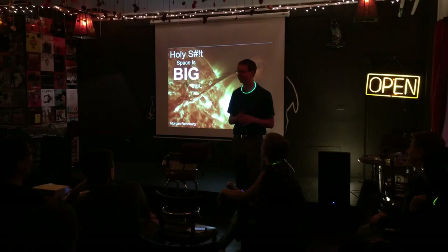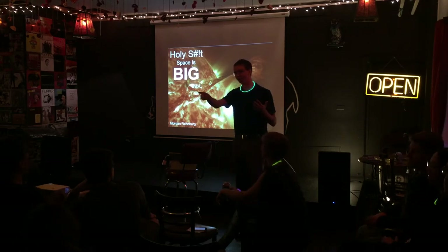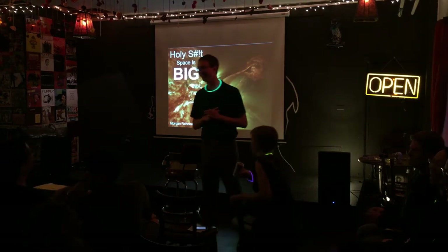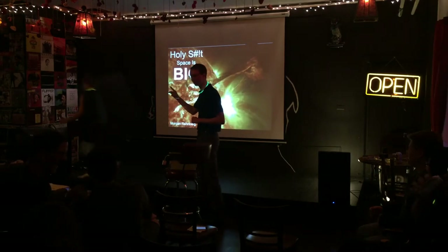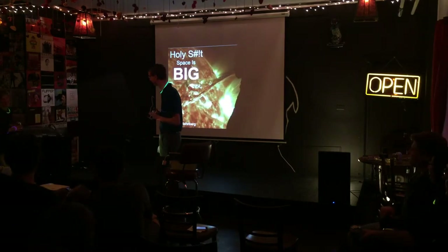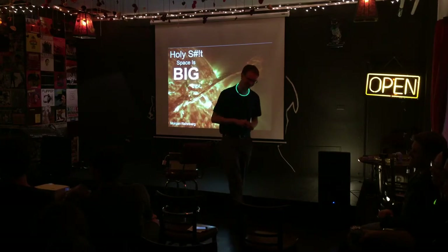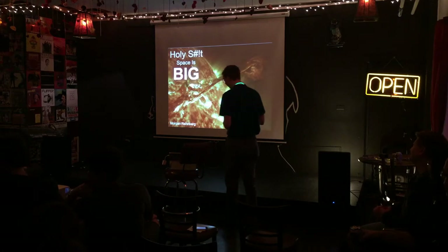What I want you to come away with tonight is the idea that space is really big. How big is it? Let's take a trip and find out just how big it is.